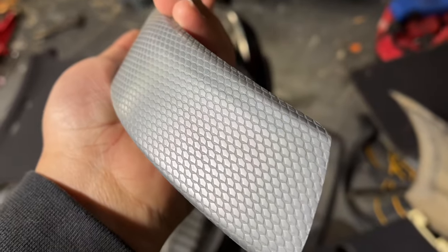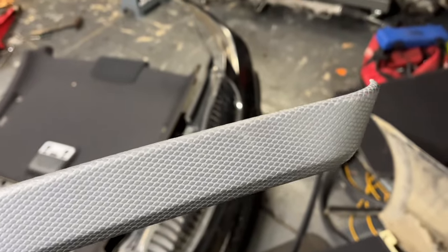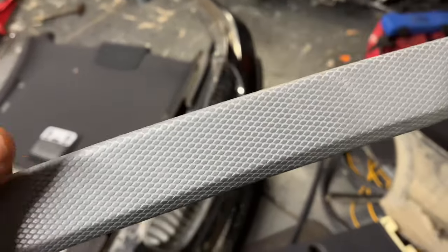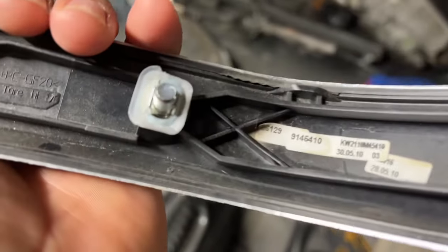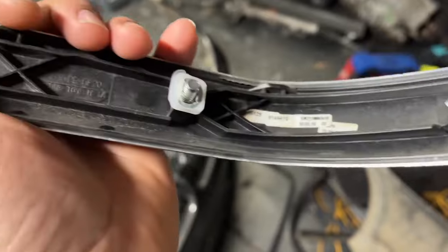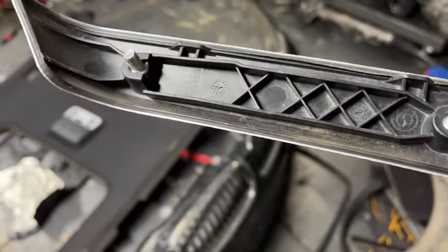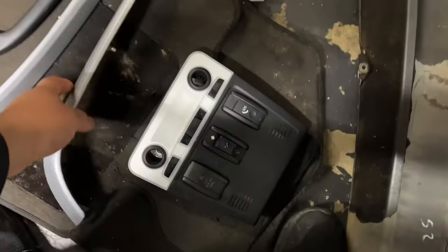I'll show you guys the pieces so you can see the glacier silver. I like to call this honeycomb — the real name is glacier silver. If you look it up sometimes people put up regular silver trims, and I know this is definitely not just a regular silver trim. I'm not sure of the exact part name — there's a part number there but it doesn't say glacier silver — but this is definitely a glacier silver set.